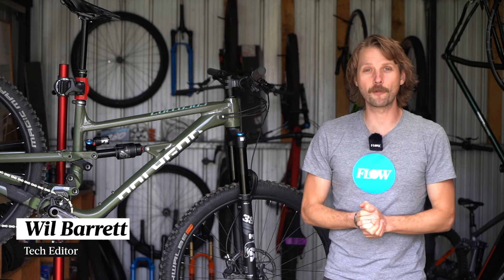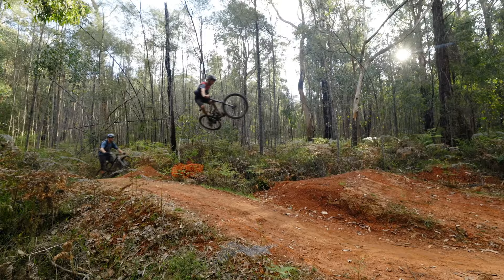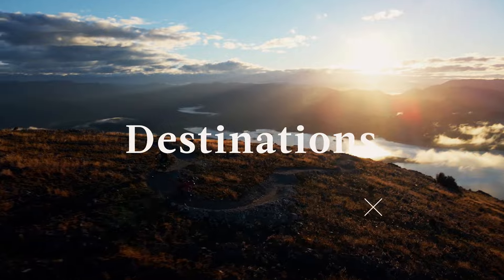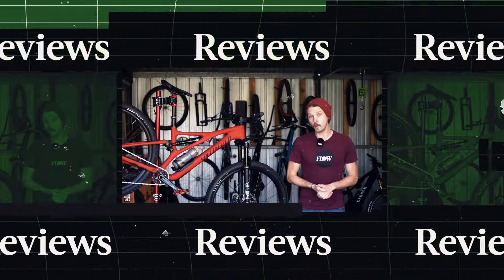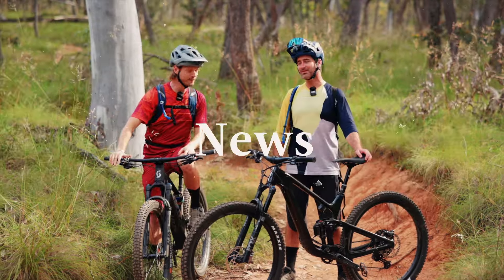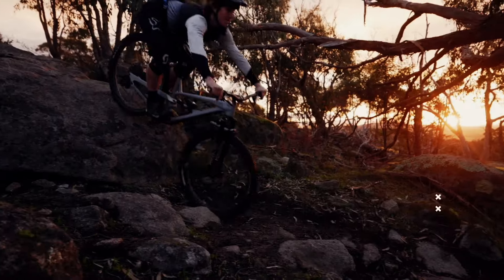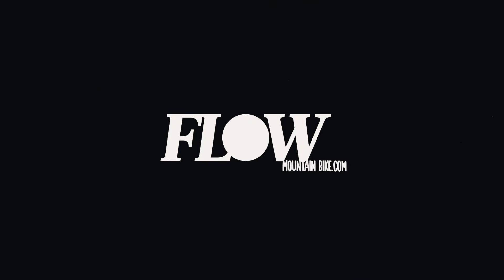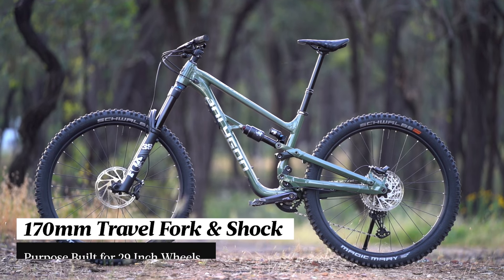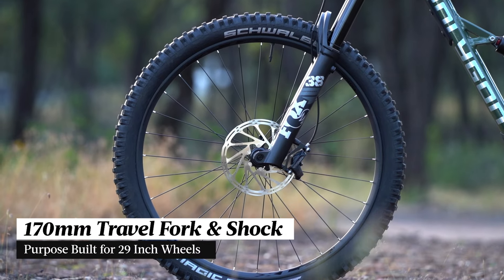G'day folks, it's Will here from Flow Mountain Bike and this is the brand new 2023 Polygon Colossus. The Colossus is Polygon's brand new enduro race bike. It features 170mm of travel front and rear and it's purpose-built around 29 inch wheels.